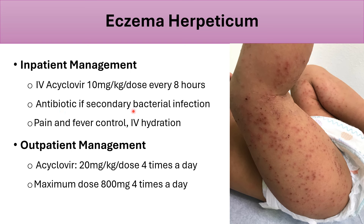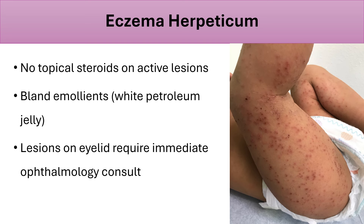For inpatient management of severe eczema herpeticum, use IV acyclovir 10 mg/kg/dose every eight hours. Also address secondary bacterial infection, control pain and fever, and provide IV hydration. For outpatient management of mild to moderate cases, use oral acyclovir 20 mg/kg/dose four times a day — maximum dose is 800 mg four times a day regardless of weight. Do not apply topical steroids. Use bland emollients to keep the skin hydrated. Lesions on the eyelid require immediate ophthalmology consult.